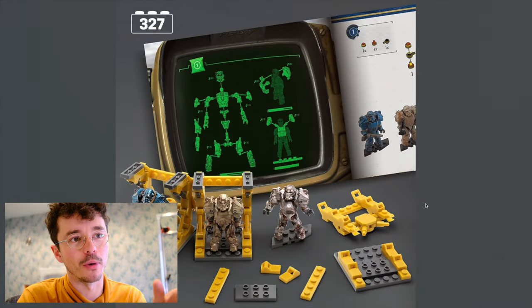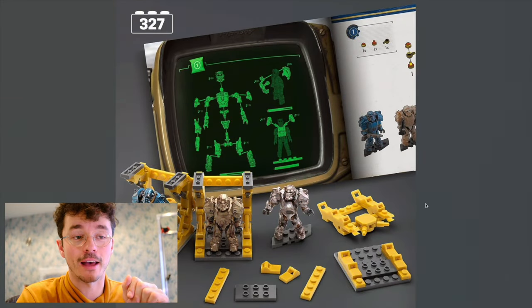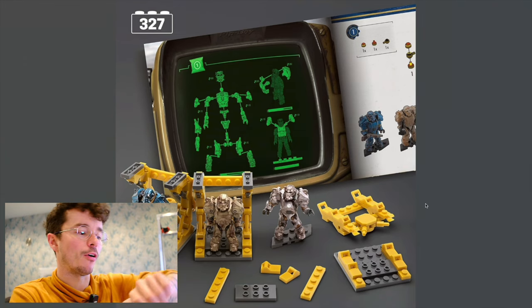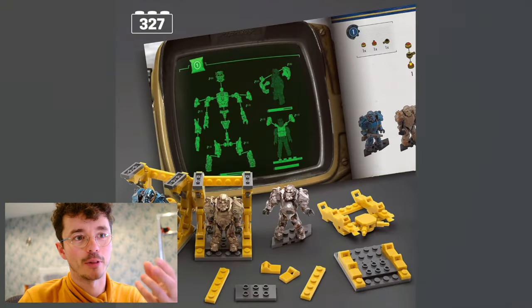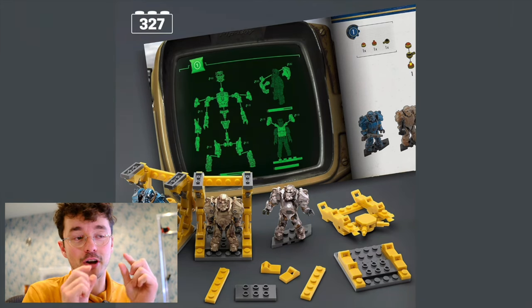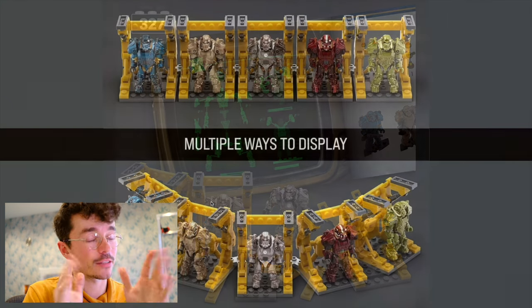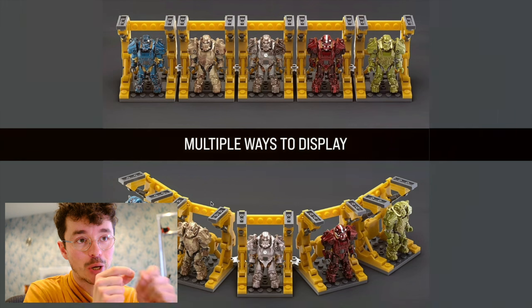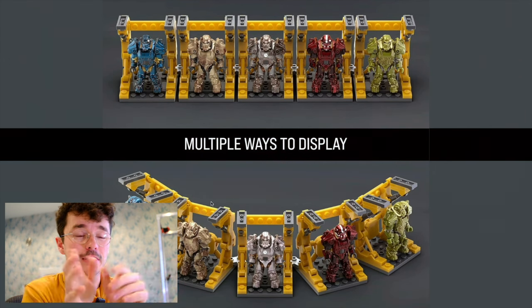Everything apart from the base figure will be new molding. You can see the instruction manual there, sort of mimicking the Pip-Boy — the heads-up display. It's so dope to see the instruction manuals mimic the actual Pip-Boy HUD. Like, amazing. You can see how they are just a base figure — there's no human mask underneath it. The helmet is one piece, but that's totally fine. And there's how you display them. They can all interlock together and can be pulled to the side.